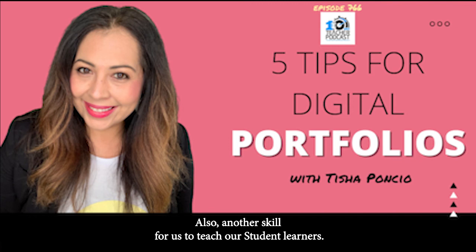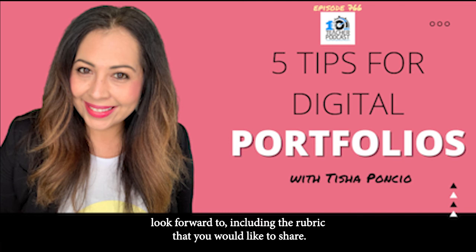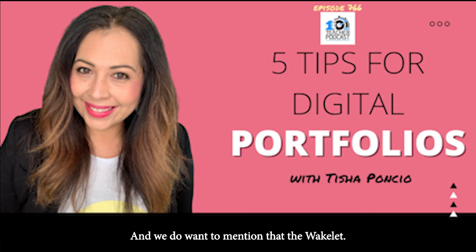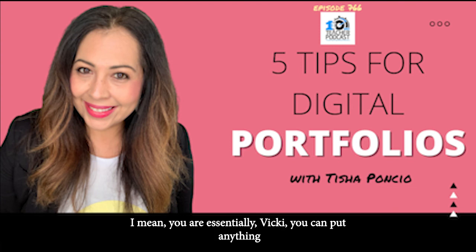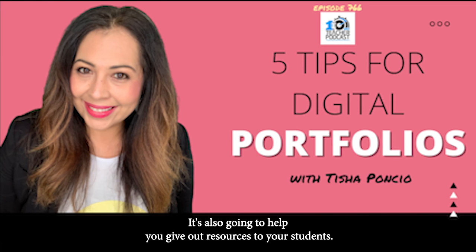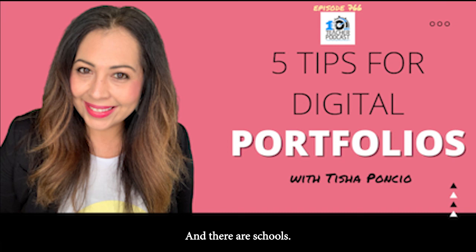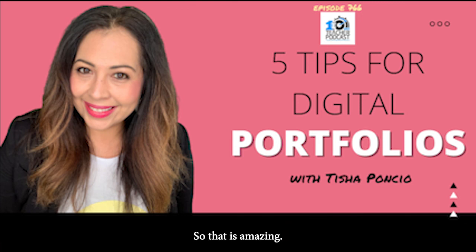So Tisha Poncio, these are five tips for digital portfolios. We look forward to including the rubric you'd like to share. Wakelet works with lots of other apps — there are integrations with Flipgrid, Google, Adobe Spark — you can essentially put anything from the web into Wakelet and it will help support learning and give out resources to students. Digital portfolios is a great place to start, and there are schools that, in addition to standardized testing, are doing portfolios across the board for their whole schools.